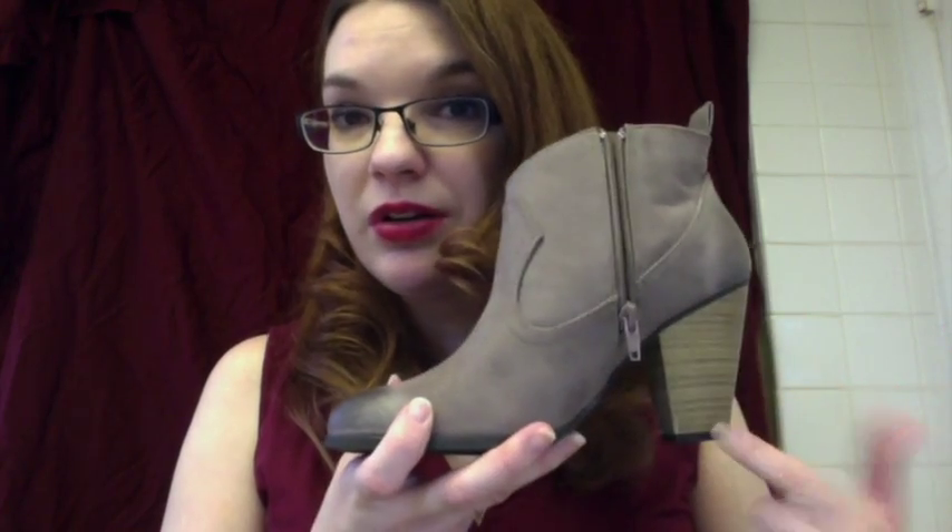Sometimes I get discouraged when there's more of a larger heel, but this heel is actually very pleasant to walk in. Even though it's a little slimmer than some block heels, it's still fairly easy. And there is a decent amount of tread here, so I wouldn't worry about slipping and falling in these.